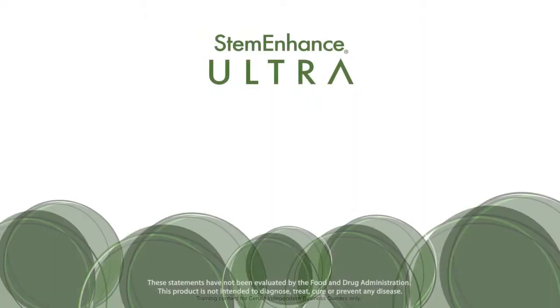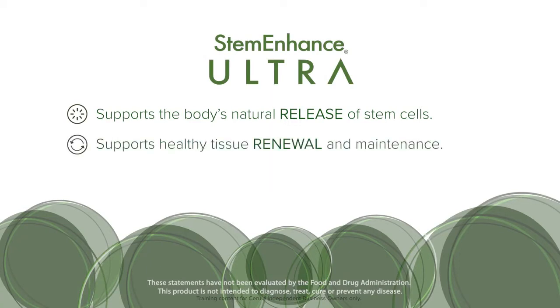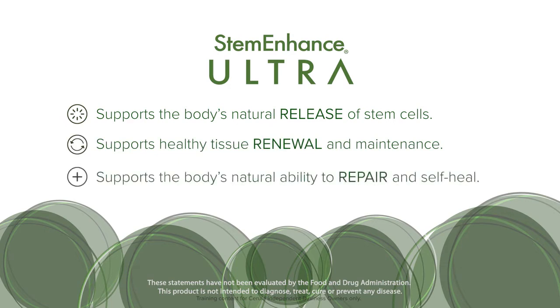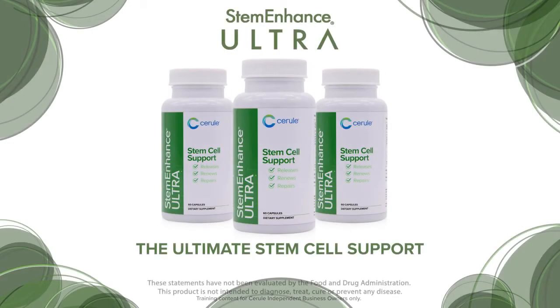Stem Enhance Ultra supports the body's natural release of stem cells, supports healthy tissue renewal and maintenance, and supports the body's natural ability to repair and self-heal. Stem Enhance Ultra — the ultimate stem cell support.